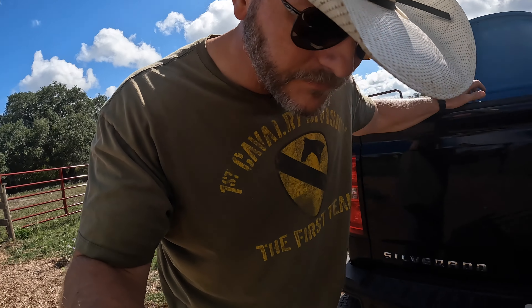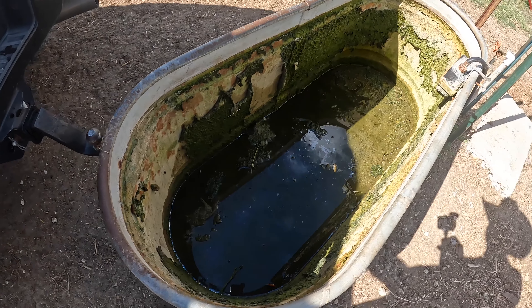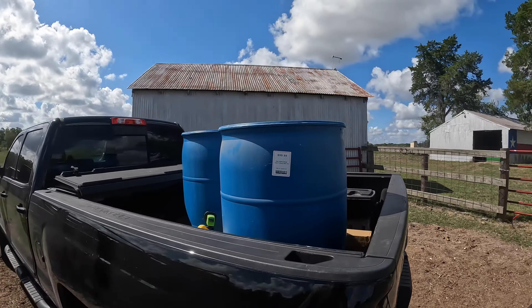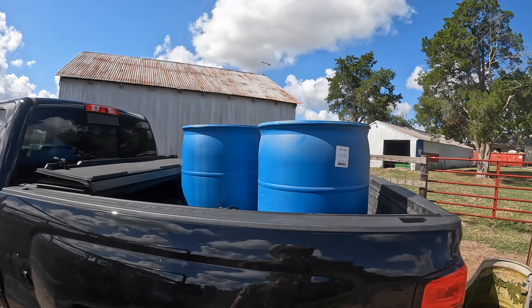We're back at the ranch and out of water — so much for my organic cleaning situation. We have 110 gallons of high-quality H2O. My well fix didn't fix anything yesterday, so we've got the pros coming out. It's going to be another wild day at the ranch.